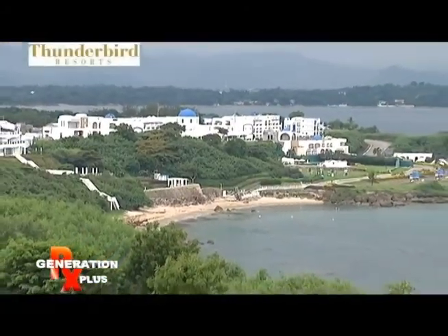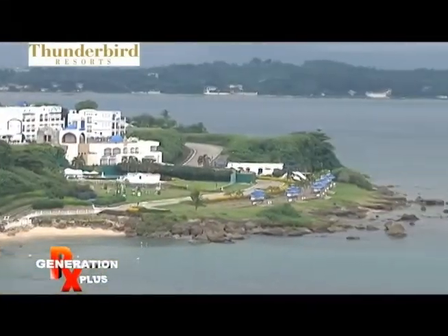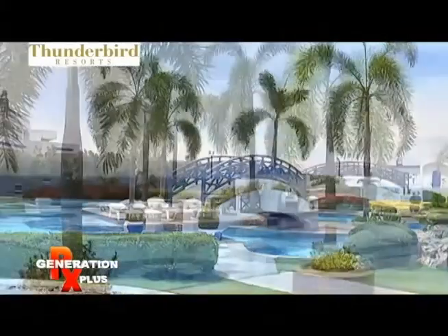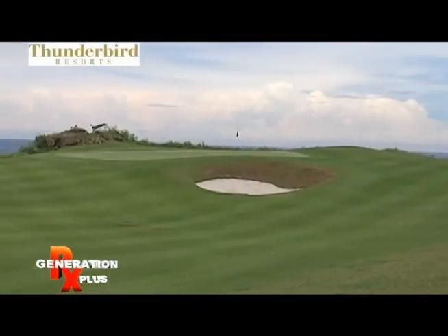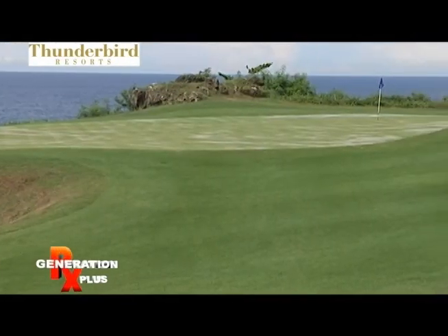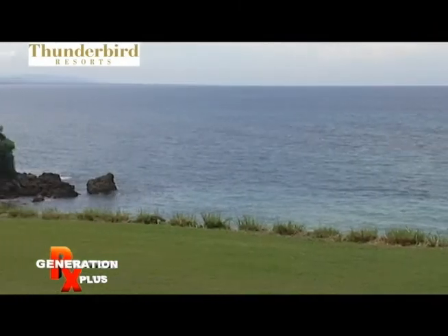We are very fortunate that Thunderbird Resort has the perfect location here in Northern Luzon. As you can see, we have the perfect panoramic view of the West Philippine Sea, and that's what the majority of our guests are looking for — they want to relax, enjoy, and see the view of the ocean. Besides that, we have a beautiful infinity pool, our private beach, and a breathtaking nine-hole golf course right on the cliff. So basically, you're hitting the ball — either you make the hole or your ball goes into the water.